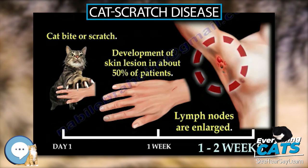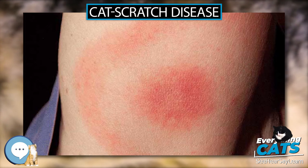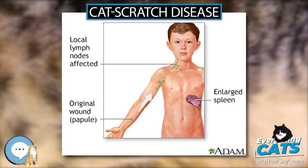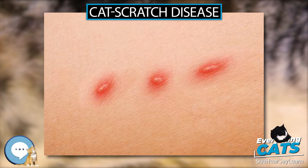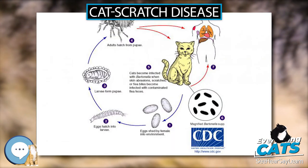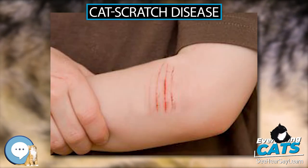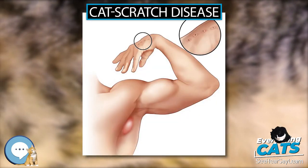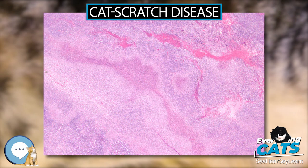Histology. Cat Scratch Disease is characterized by granulomatous inflammation on histological examination of the lymph nodes. Under the microscope, the skin lesion demonstrates a circumscribed focus of necrosis surrounded by histiocytes, often accompanied by multinucleated giant cells, lymphocytes, and eosinophils. The regional lymph nodes demonstrate follicular hyperplasia with central stellate necrosis with neutrophils, surrounded by palisading histiocytes, suppurative granulomas, and sinuses packed with monocytoid B cells, usually without perifollicular and intrafollicular epithelioid cells. This pattern, although typical, is only present in a minority of cases.